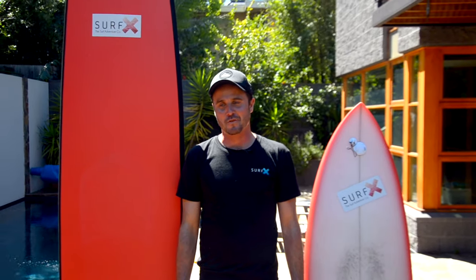Hey everyone, Steve from SurfX. Thanks for tuning in. Today I wanted to talk about something that's probably the most important thing in surfing: getting the right equipment. This is the first in a series of videos that's going to help you from a complete beginner knowing nothing about surfing to becoming a more advanced surfer and throughout the process really enjoying surfing. If there's something you'd like to learn more about each week, definitely click on the subscribe button.